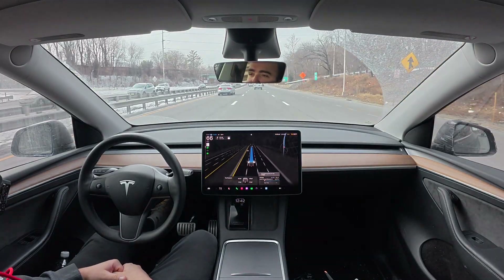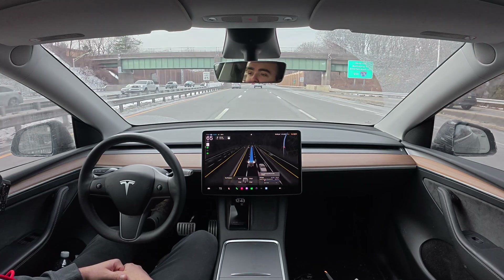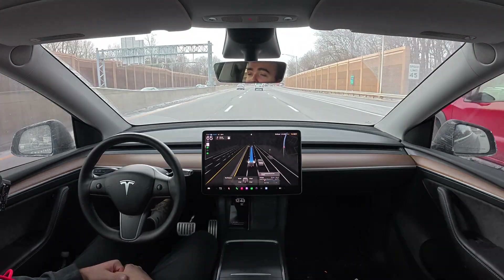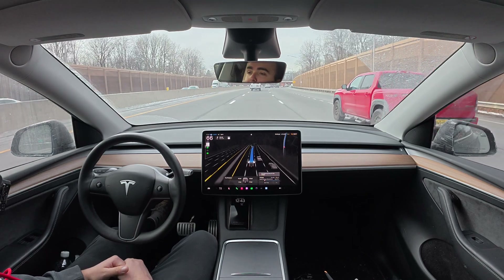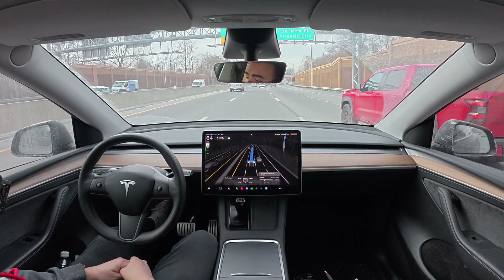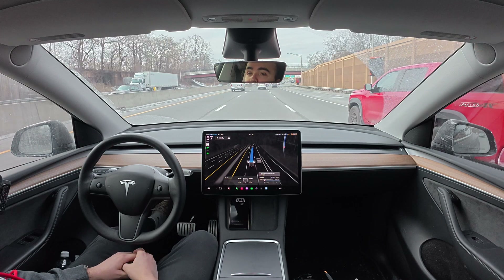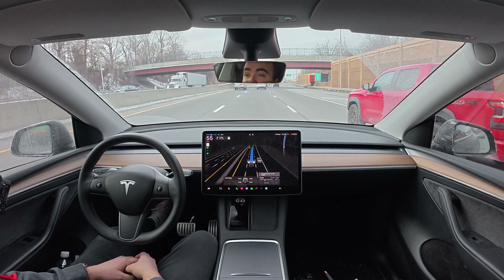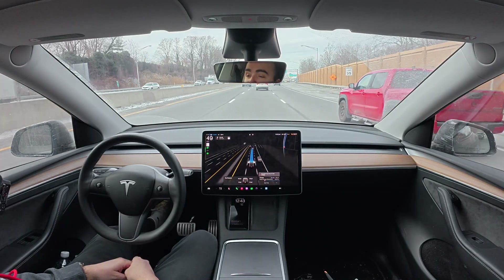What do you guys think about the speed? If anybody's watching and has had any issues with speed, I'd love to know your thoughts — leave a comment, because I can't be the only one thinking that the car just drives so slow. I wonder if I gave my car a really good wash and cleaned off all of the cameras, if it would give it more confidence to drive faster. I think I'm going to use that as an excuse for the car for now.